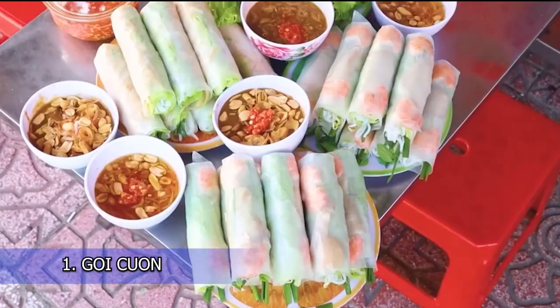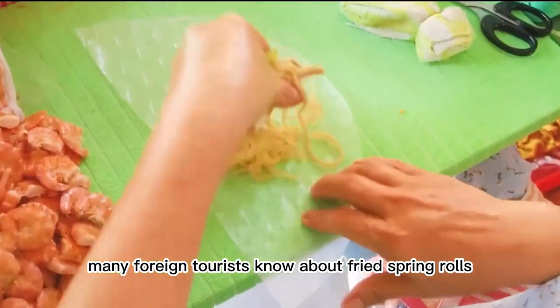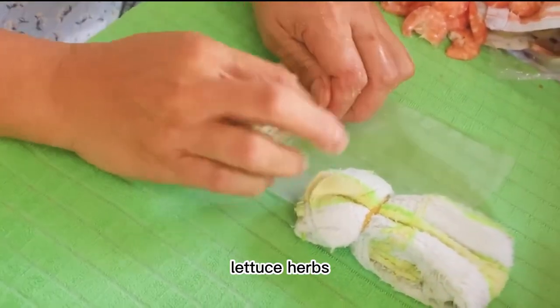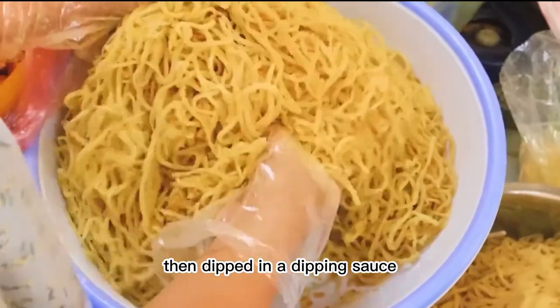1. Gỏi Cuốn. Referring to Vietnam, many foreign tourists know about fried spring rolls, but a fresh, lighter and more frugal dish is spring rolls. Thin slices of pork with shrimp, lettuce, herbs and vermicelli are tightly wrapped in a thin rice paper, then dipped in a dipping sauce.